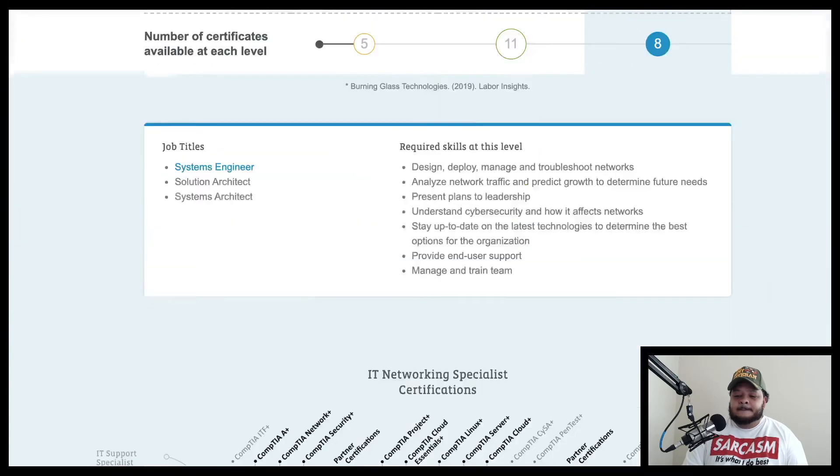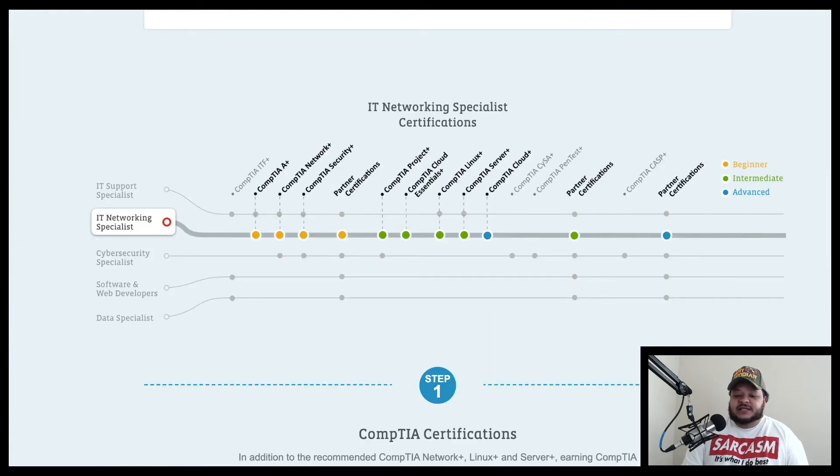Scrolling down, for beginner networking certifications, they want you to have A+, Network+, Security+, and some partner certs. For an intermediate IT networking specialist role, they want those plus CompTIA Project+, Cloud Essentials+, Linux+, Server+, and partner certs. For advanced, they want CompTIA Cloud+ and some other partner certifications.